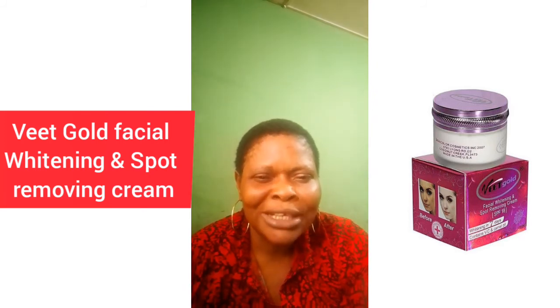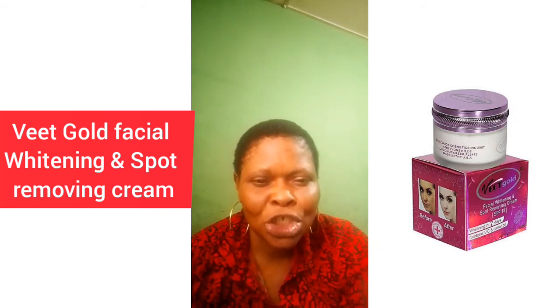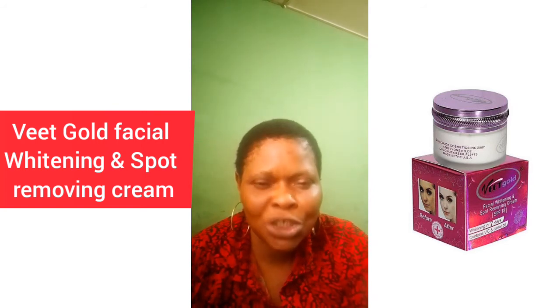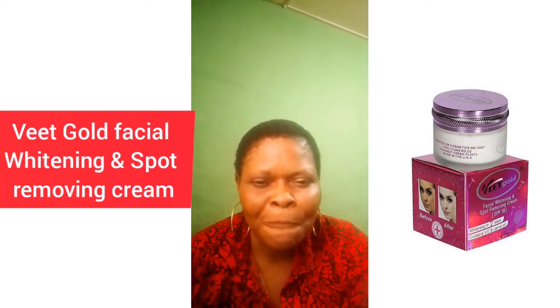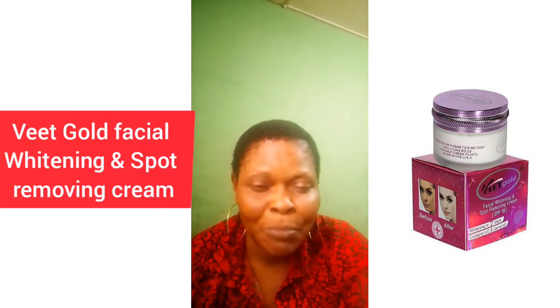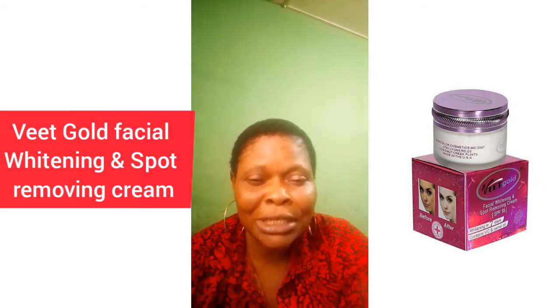VIT Gold is good — it treats sunburn, removes dark spots, removes hyperpigmentation, clears acne, and is very nice especially for those that have sunburn. I used to recommend it to my customers who have sunburn and it works. So if you are looking for a facial cream, I would advise you to go for any of them. This is my honest review. Thanks for watching.